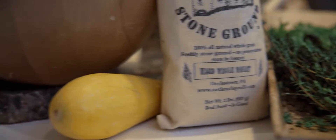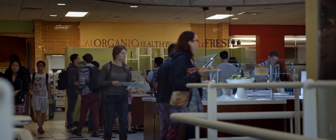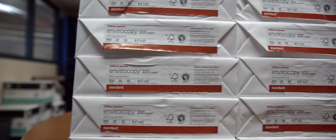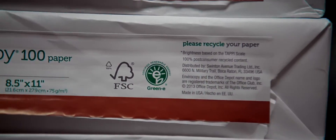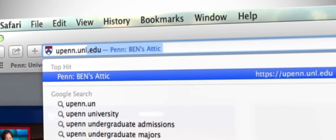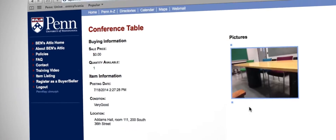Our Farm to Fork program sources locally grown foods for a sustainable, low-carbon diet. Penn's purchasing services selects products with reduced environmental impact. Penn encourages the reuse of existing equipment and furniture through Ben's Attic, an online exchange for faculty and staff.